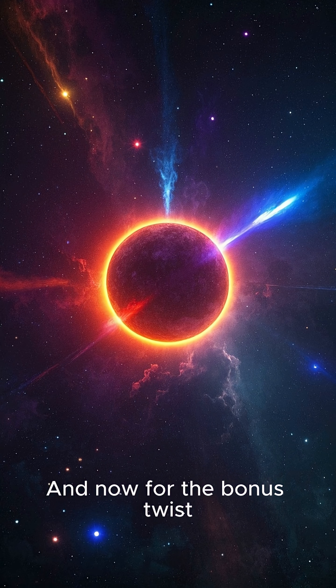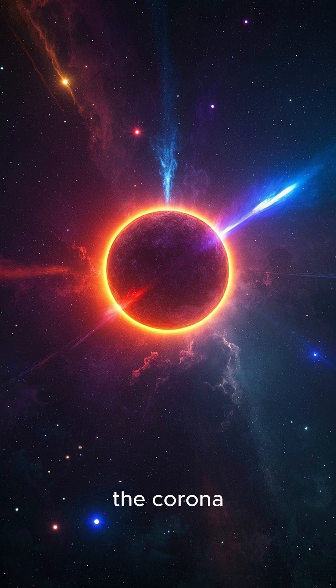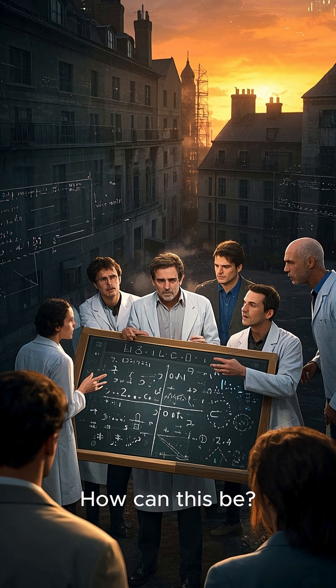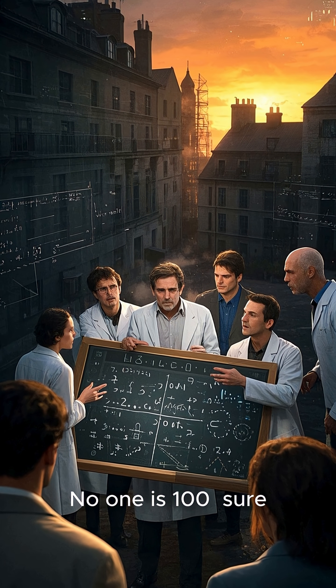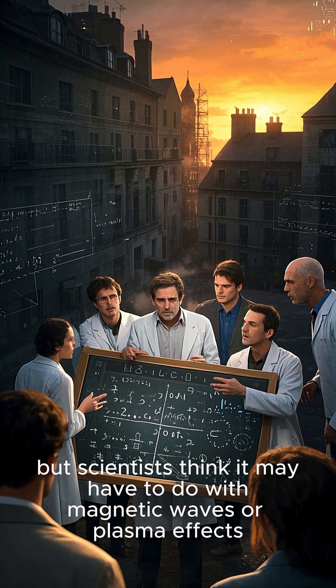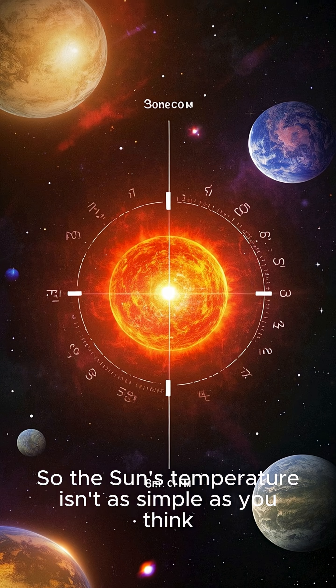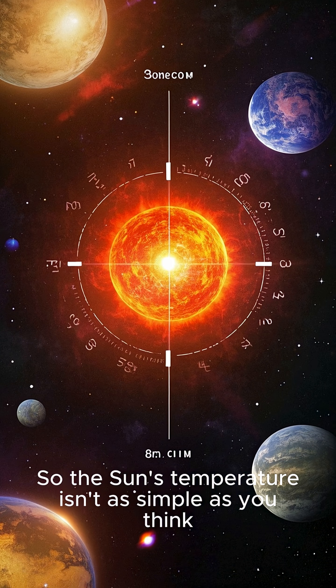And now for the bonus twist: the sun's outer atmosphere, the corona, is actually hotter than the surface. How can this be? No one is 100% sure, but scientists think it may have to do with magnetic waves or plasma effects. So the sun's temperature isn't as simple as you think.